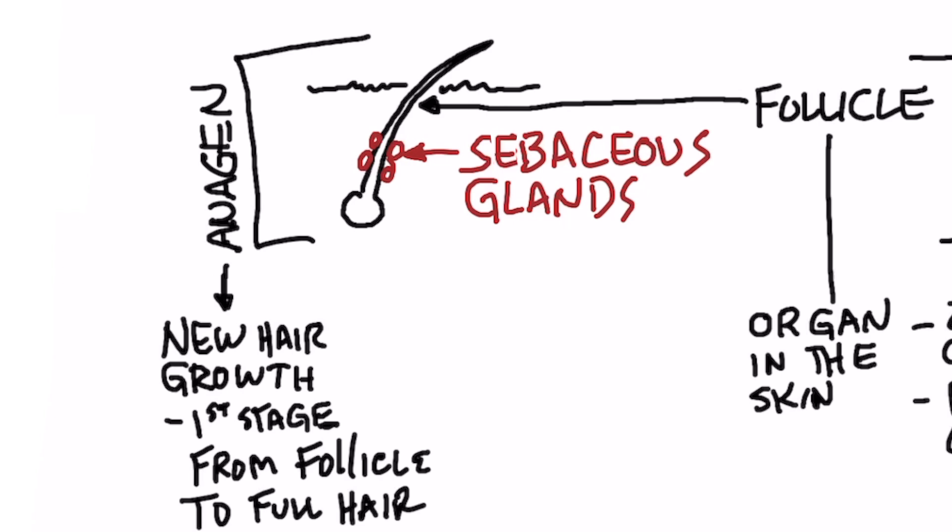There are various growth stages of your hair. There's one called anagen, and this is the new hair growth stage. It's the first stage from follicle to the full-grown hair, and this stage is dependent on vitamin D.